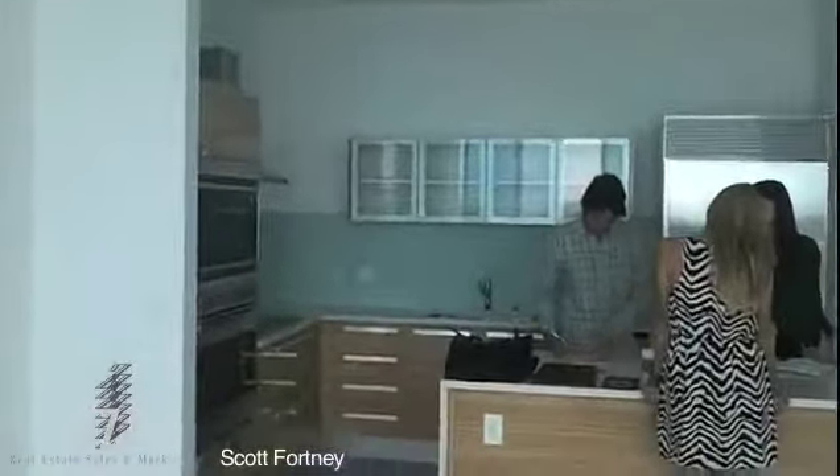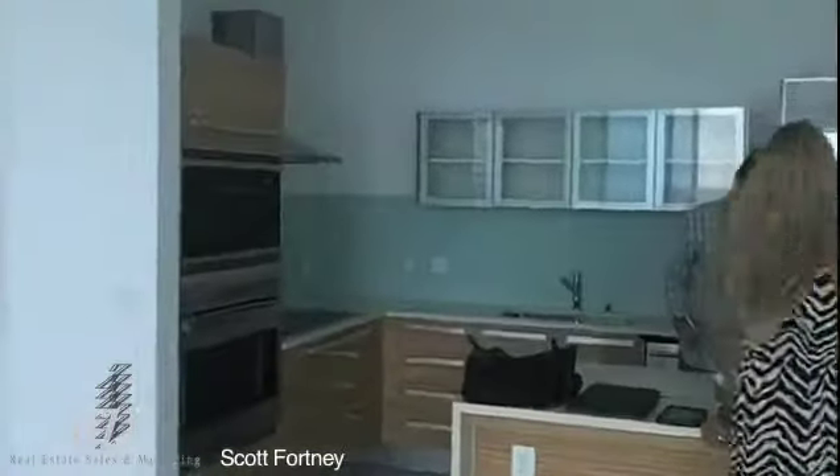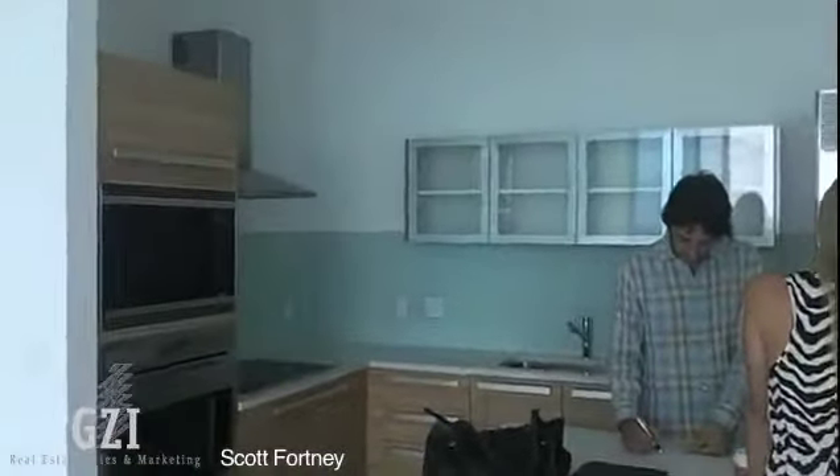You can see my counterparts here — we're all studying this project. This is the kitchen as it will come to you.